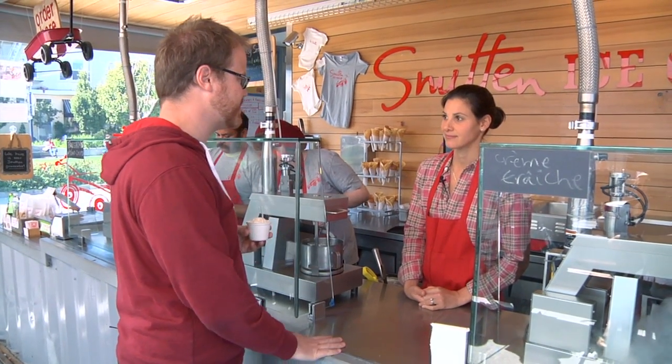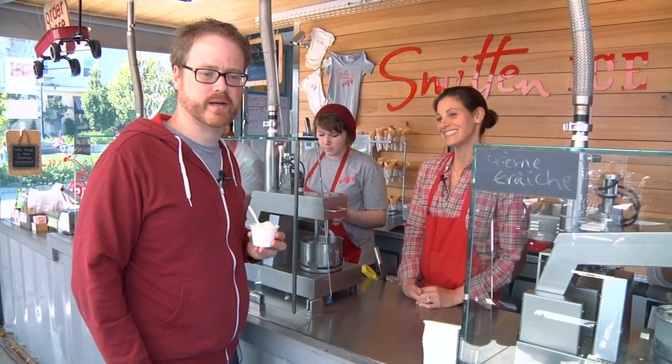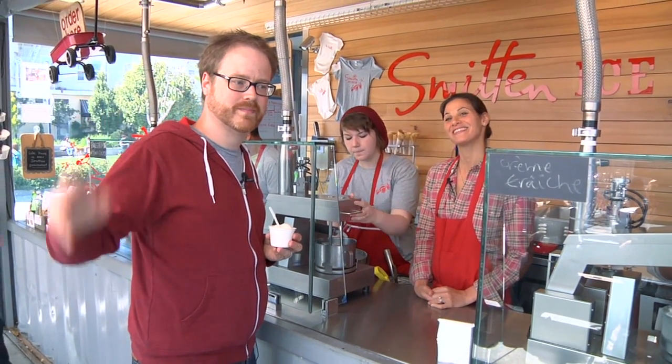Thank you so much, Robin, for teaching us a little bit about ice cream and the Kelvin. And Smitten — when you're in San Francisco, you should check it out. Until next time, I'm Will. Hope to see you very soon. Bye. Thanks.